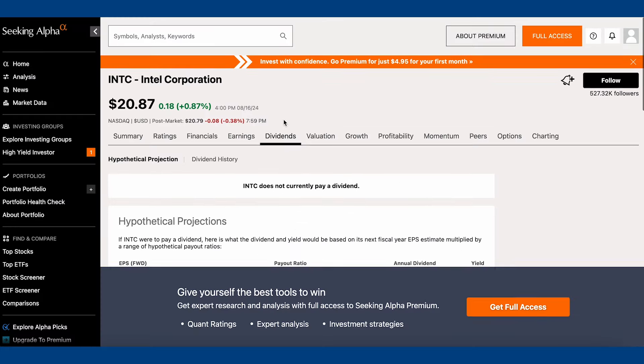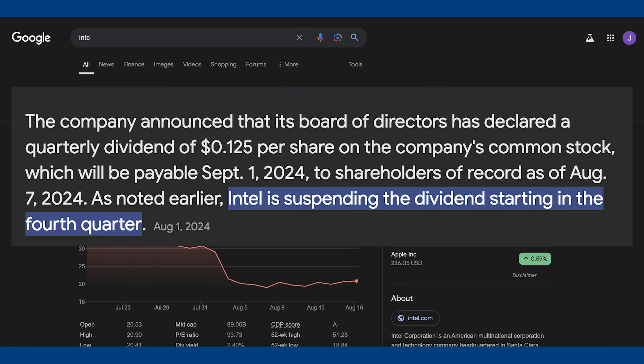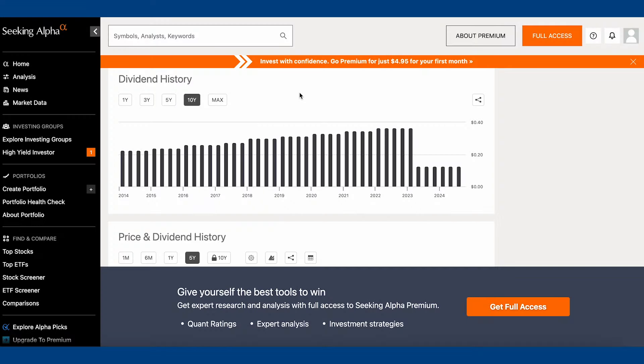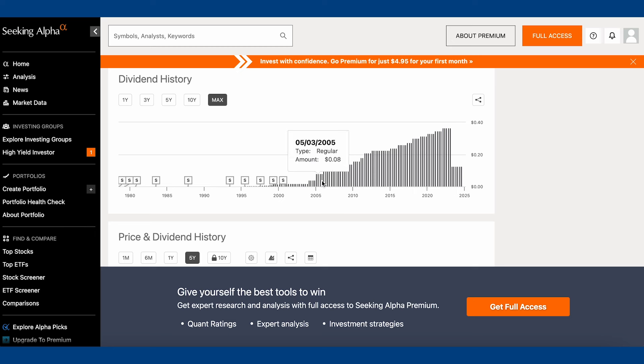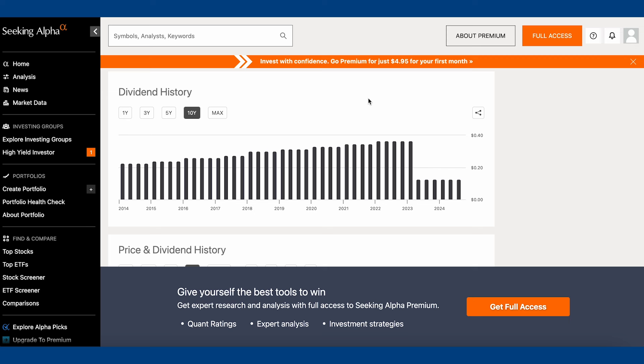Looking at the dividend — Intel no longer pays a dividend. Looking at their dividend history, they used to pay a dividend, but in 2023 they cut it from $0.37 per quarter down to $0.13 per quarter. Then in their most recent earnings — part of the reason the stock got sold off so heavily — they announced they are eliminating the dividend entirely. The dividend growth from 2005 to 2022 was looking so promising, steadily trending up, and then they cut it by more than half, and less than two years later eliminated it completely. A nightmare scenario for a dividend stock.